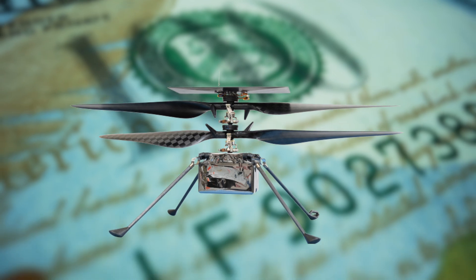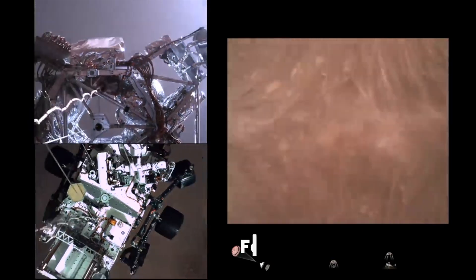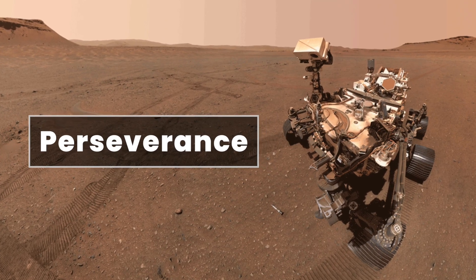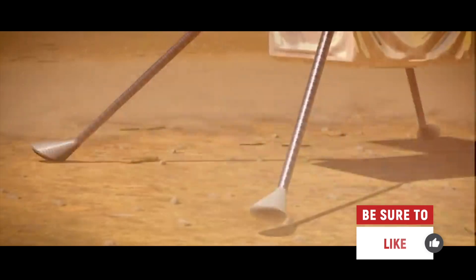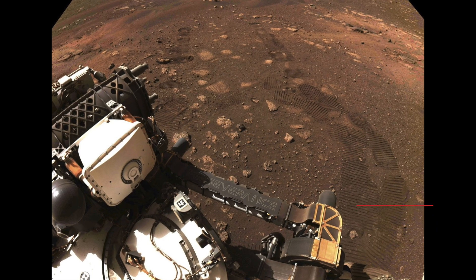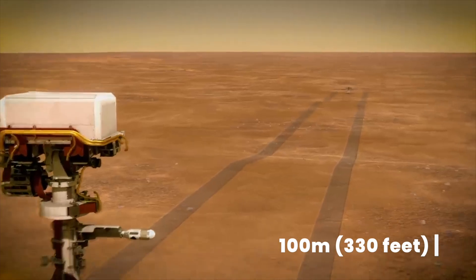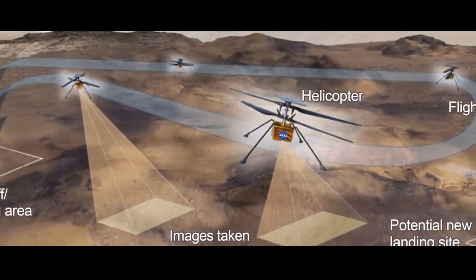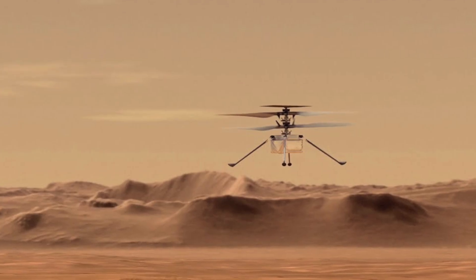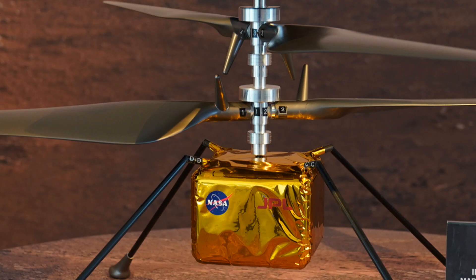And wow, did that price tag turn out to be worth it. Upon landing on February 18th, 2021, Perseverance got to work pretty quickly, helping its little buddy prepare for its first flight. That entailed Perseverance driving about 100 meters or 330 feet away from the drone to allow for a safe fly zone. Ingenuity did not waste any time proving to NASA that it was well worth its weight in gold.